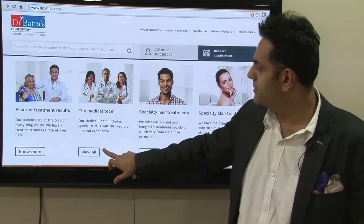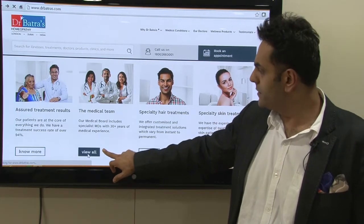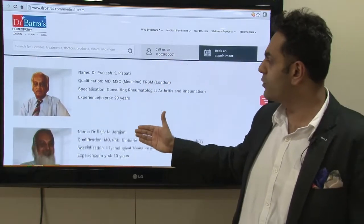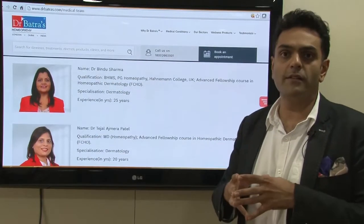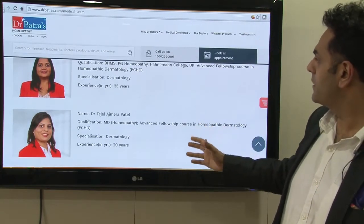If you go to the next header you will see the medical team. If you click on that you will see the medical board listed, and it says that the medical board is accessible through our team of doctors. All the experts are listed with their years of experience, and therefore patients have a choice and recourse to a second opinion, which is what makes us a strong company.